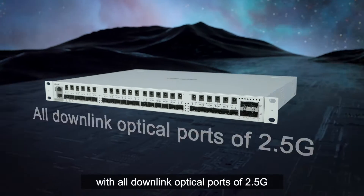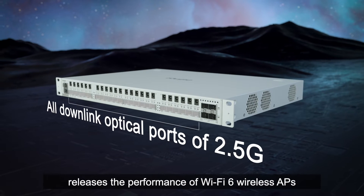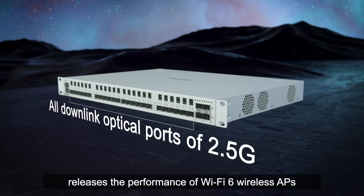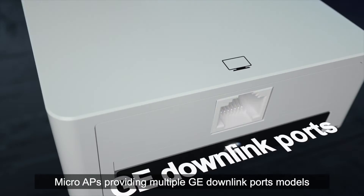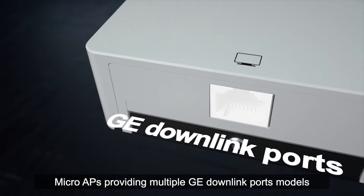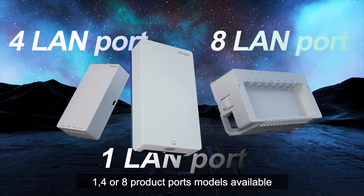The Master AP features all downlink optical ports of 2.5G, releasing the performance of Wi-Fi 6 wireless APs and satisfying multi-service bandwidth requirements. Macro APs provide multiple GE downlink port models — one, four, or eight port models available.